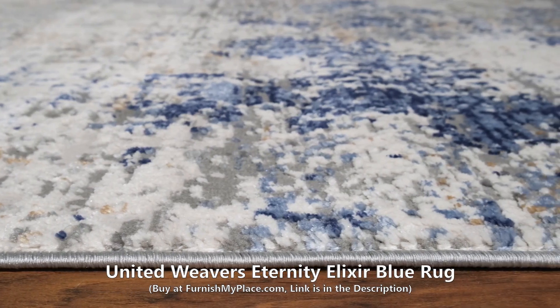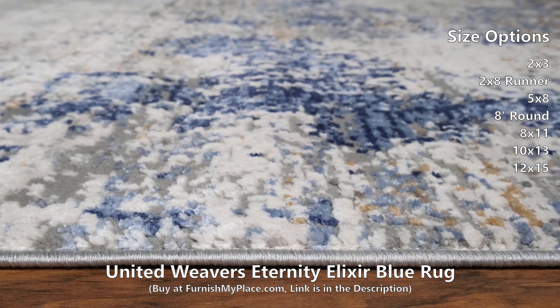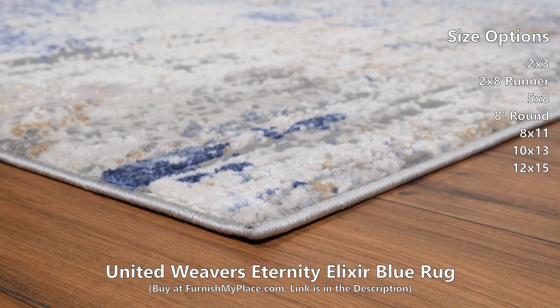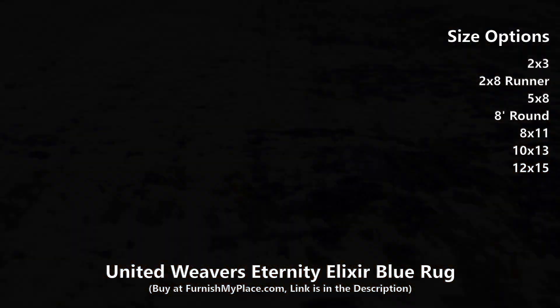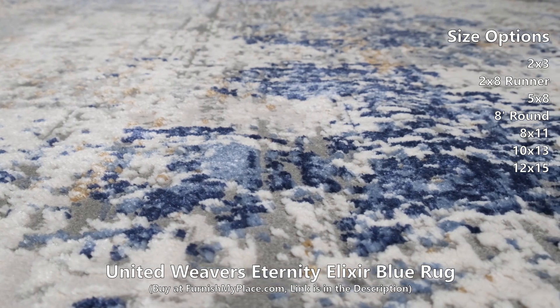United Weavers Eternity Elixir Blue Rug, available at furnishmyplace.com. This gorgeous, versatile area rug features a high-low textured feel in an abstract design, perfect for anyone looking to add a contemporary touch to their room. The neutral tone-on-tone colorways will delicately enhance your decor, and the jute backing provides added strength.